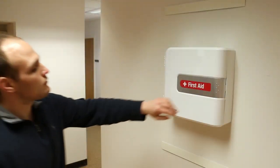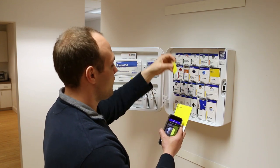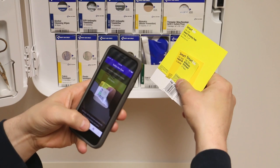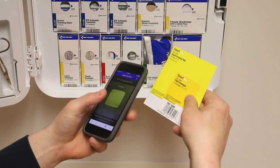The SmartTab Easy Refill System lets you know when it's time to requisition supplies and makes sure you don't overstock unnecessary supplies. Smart Compliance features a free safety hub phone app that makes requisitioning supplies quick and simple to always keep your cabinet ANSI-A compliant.